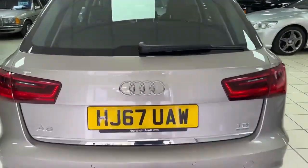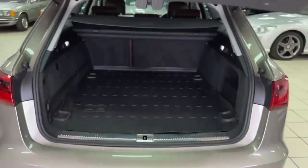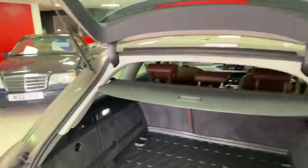Moving into the boot area - electric boot. The little load cover moves aside for you as well. Clean and tidy in the back. Got this Audi cover in the boot - always a good sign that means someone's cared for it. All nice and clean and tidy in the rear.